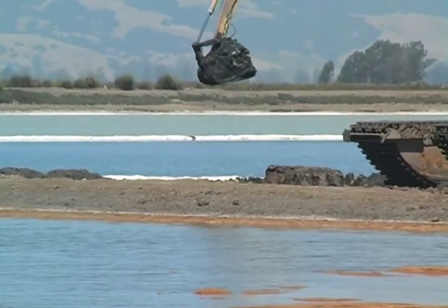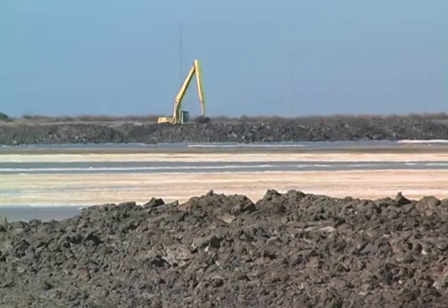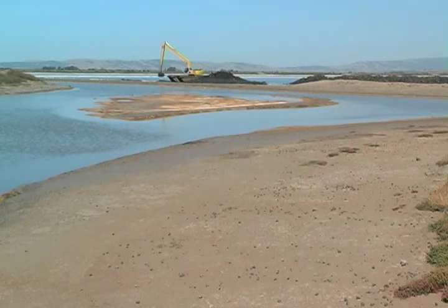Totaling more than 10,000 acres, the Napa Salt Pond Project is one of the largest wetland restoration efforts in the nation.